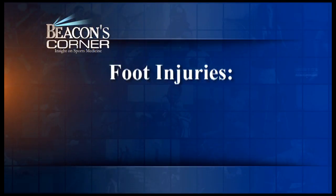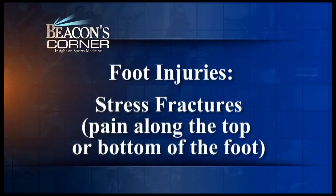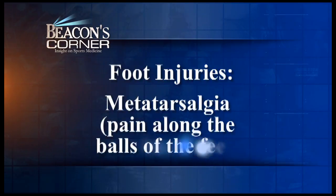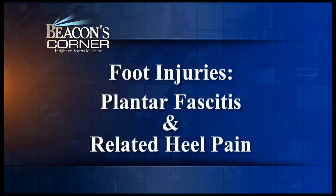Runners are particularly prone to foot injuries. Typical injuries include stress fractures in the forefoot, resulting in pain along the top or bottom of the foot, pain along the balls of the feet due to excess pressure, and finally, related plantar fasciitis and heel pain.